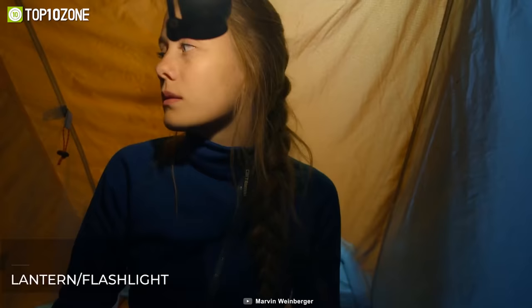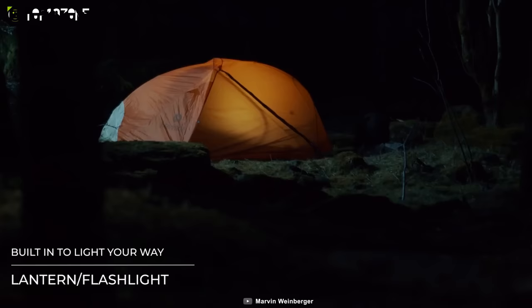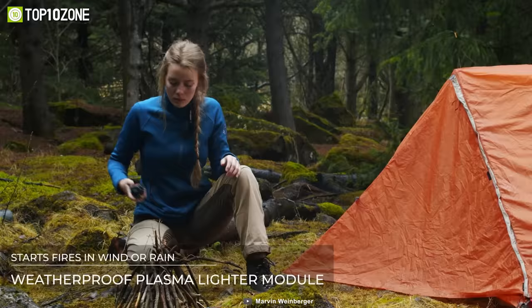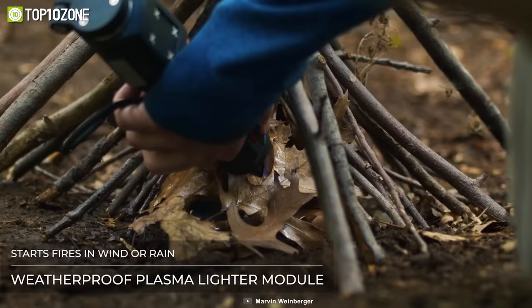There's also an integrated flashlight that will illuminate your tent and fend away animals with its screeching siren. You can even light a fire with its weatherproof plasma lighter module and get cozy by the campfire.